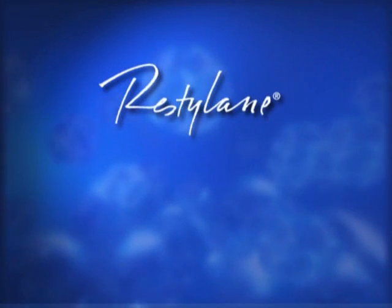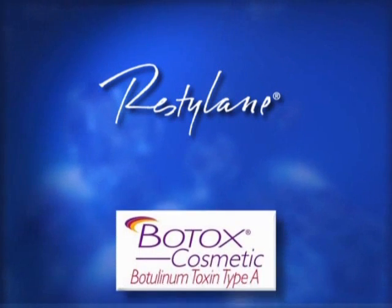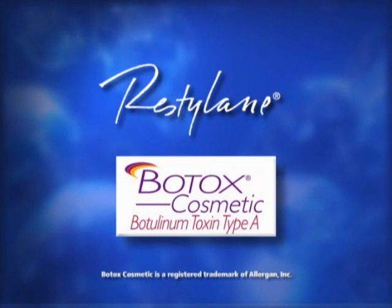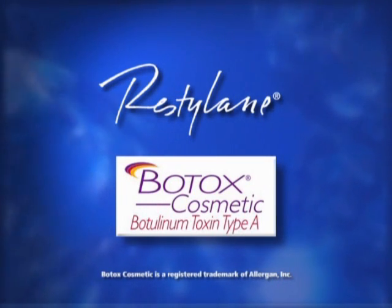Restylane is a natural cosmetic product injected into the skin to fill in wrinkles. In contrast, Botox Cosmetic is a drug that relaxes muscles causing wrinkles such as frown lines. Many patients have been very pleased after receiving treatment with both products.